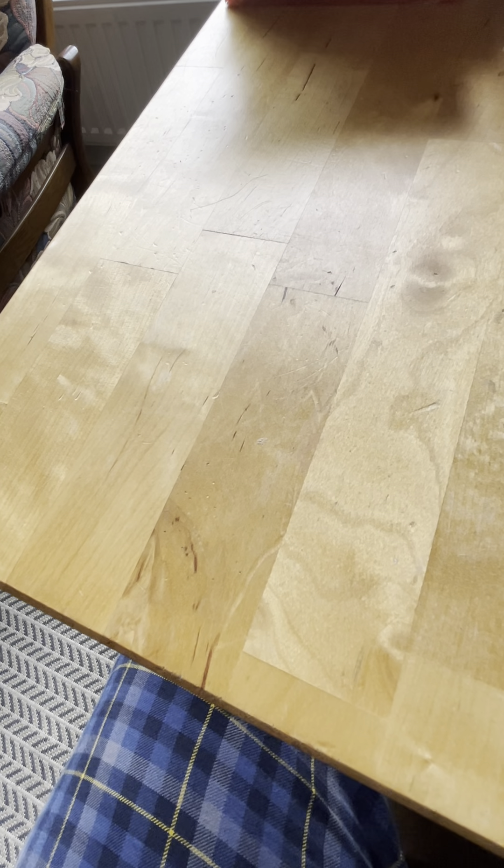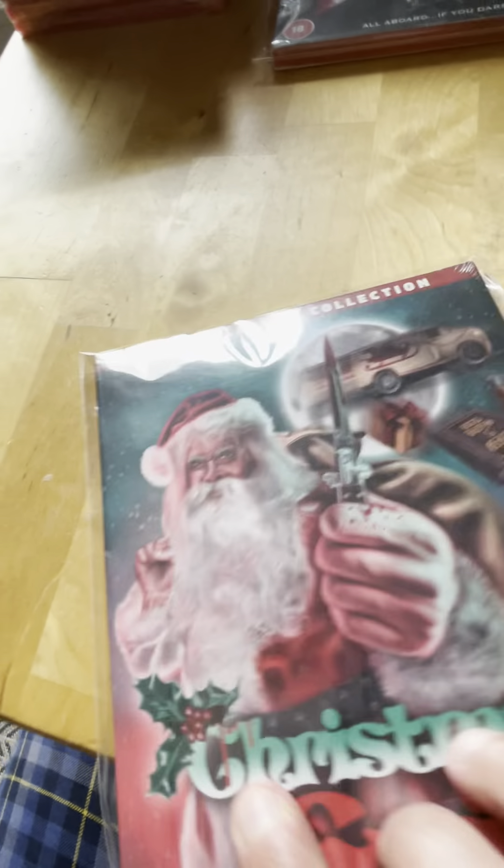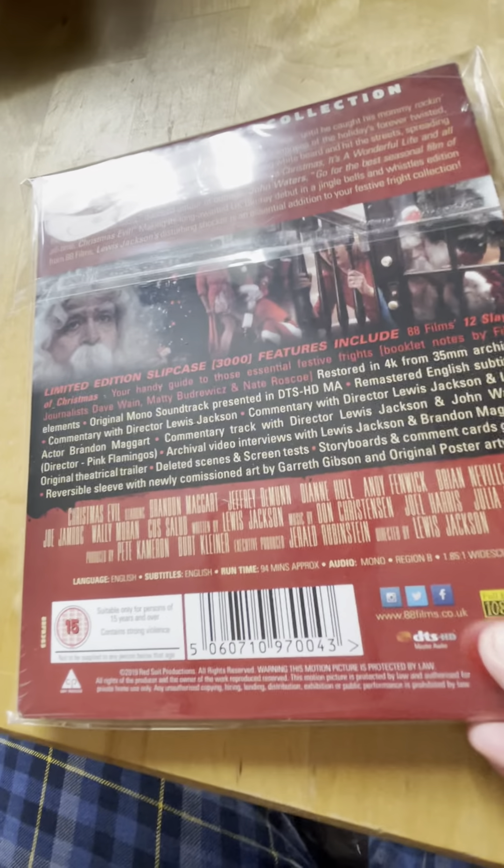Spine 42 from 1988 is Christmas Evil - I haven't seen this one. I'm saving that one for Christmas though.